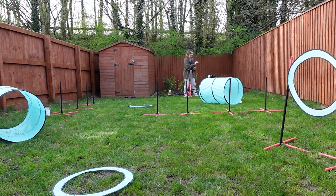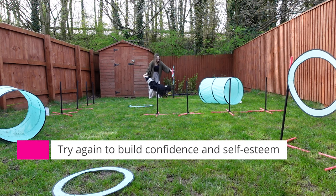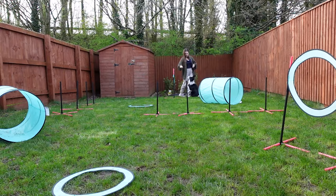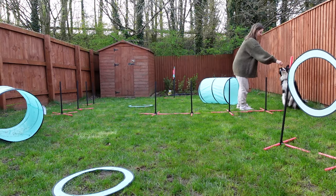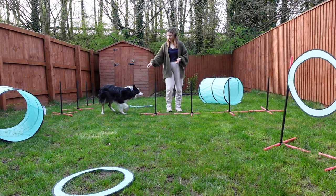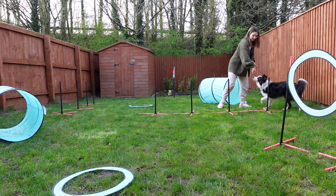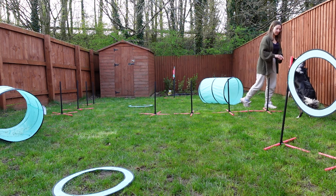Oh! Wait. Okay! Yes! Okay! Good! Yes! Stay! Yes! Yes! Steady! Good! Steady! Yes! Good! Good boy!